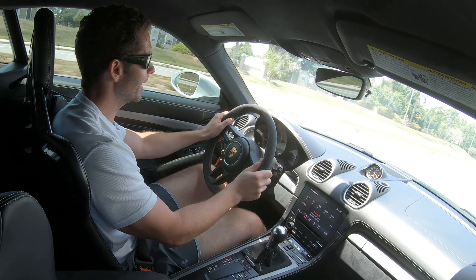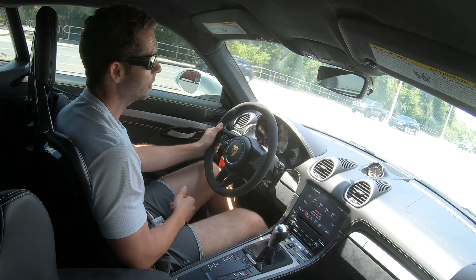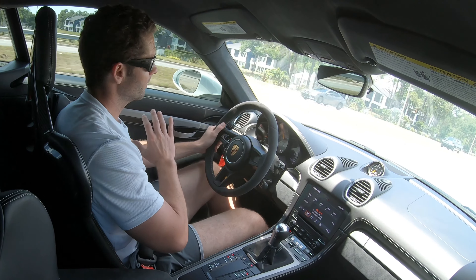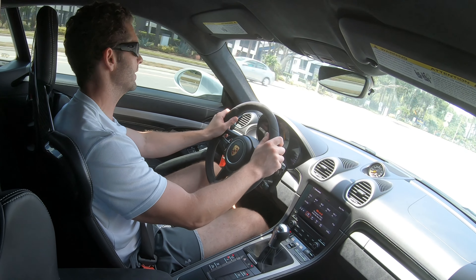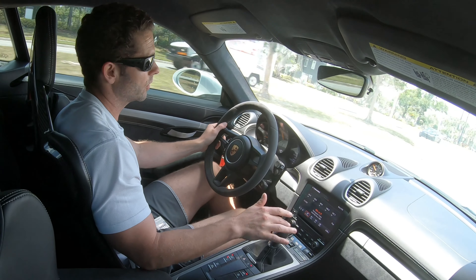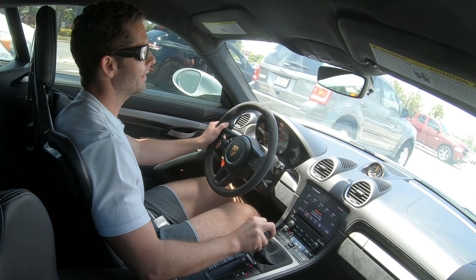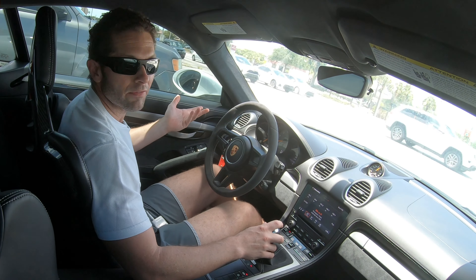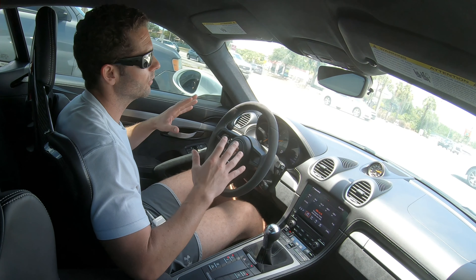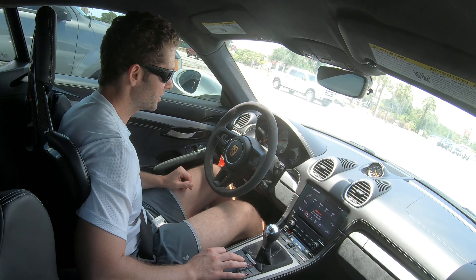The steering feel is super communicative and very direct — you feel everything that's on the road. The closest thing I've driven to this has been the Lotus Emira or the Lotus Evora GT, but frankly there is nothing that feels quite like this. Most likely the GT4 RS is probably on another level, but it doesn't have a manual transmission. The brakes do make some noise, but you're driving a GT4 — if you bed them in well enough that should improve.